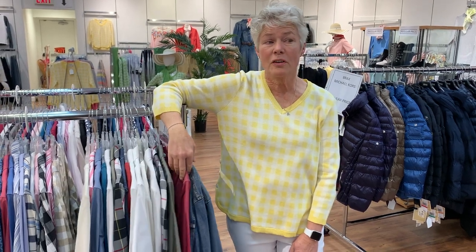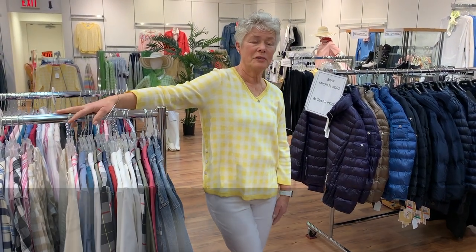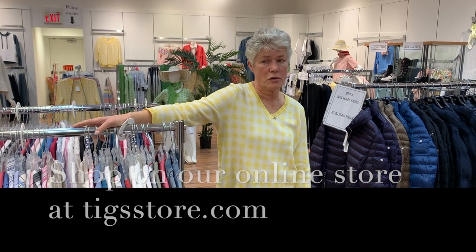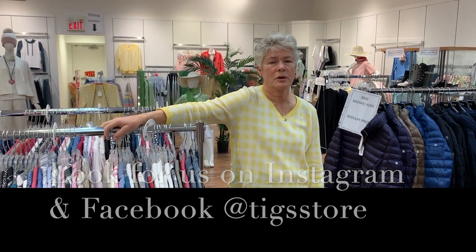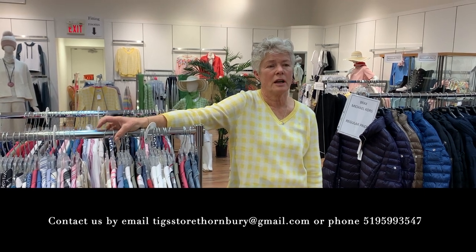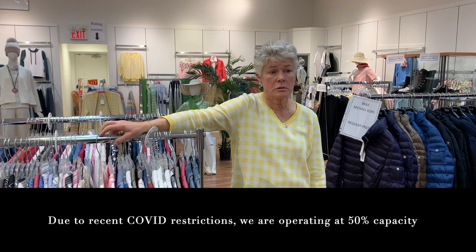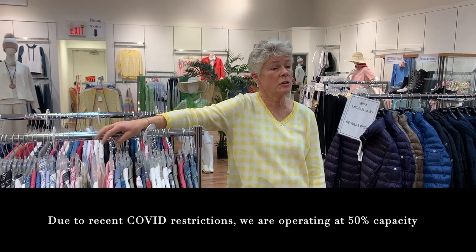We just did an order yesterday for SmartWool for next fall — they are beautiful! We will end here. Have a great week. You can find us at tigstore.com, which is our online store. You can check out our new collections there, on Instagram, and on Facebook — search 'Tig Store.' Our Gmail is tigstorethornbury@gmail.com and our phone number is 519-599-3547. We are open Tuesday to Saturday 10 to 4 o'clock and Sunday noon till 4, closed on Monday.